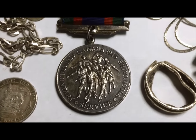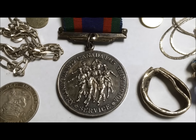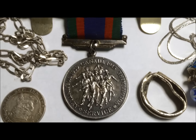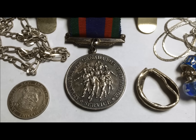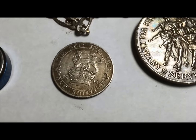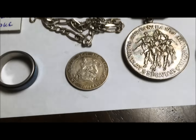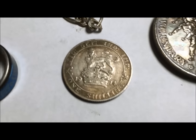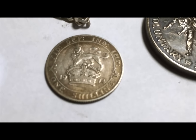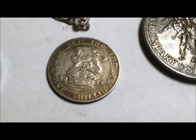I found this war medal — it's for service, I think 100 hours or something. You have to volunteer a certain amount of time in the war effort and they give you this medal. It's a silver medal. I found it while doing a rooming house — I was moving a dresser for the garbage and I heard a clink, and this was what came out from behind the dresser. A 1914 coin — it was in a crevice somewhere and just fell out.